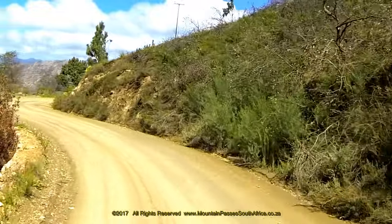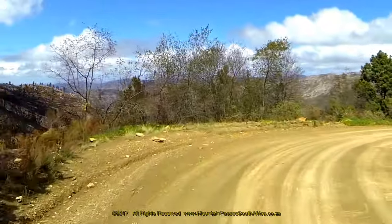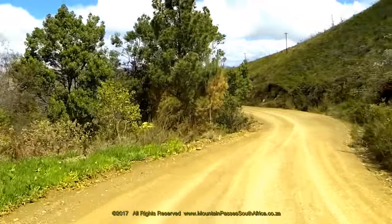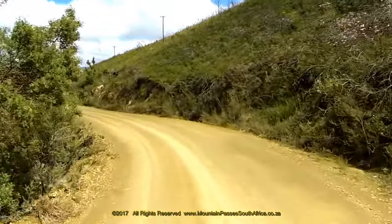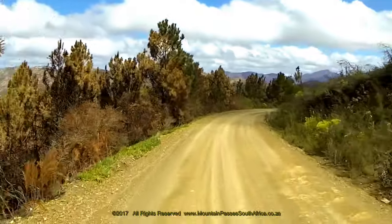Other than two short tarred sections at either end of the pass, the road is gravel surfaced. In this high rainfall region, the surface is frequently damaged by flood waters and is more often than not peppered with potholes and in some instances severe corrugations.